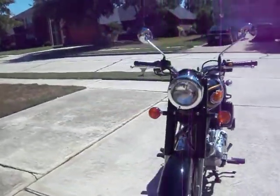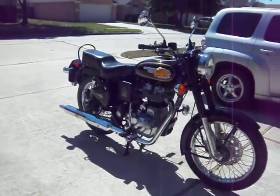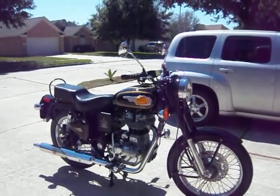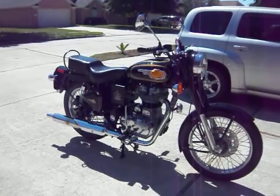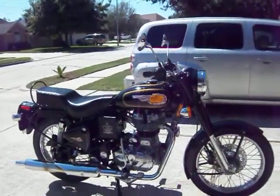I plan to commute on this. They claim it will do 82 miles per hour, and I've had it up to 70, though it's not broken in yet, so I haven't gone beyond that, and I've only kept it at that speed for very brief times. This is a single cylinder — a thumper with a very long stroke.